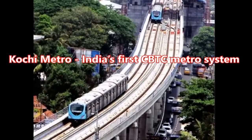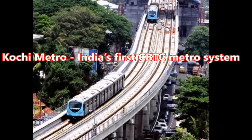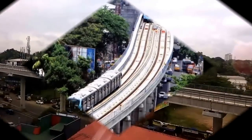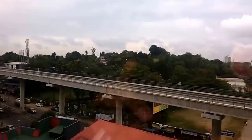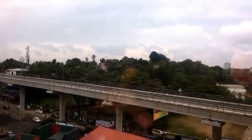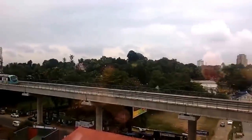Cochin Metro — India's first CBTC metro system. The installation of signaling and telecommunication equipment to enable India's first communication-based train control system is in the last lap on the Cochin Metro's 13-kilometre Aluva-Petta corridor, which is expected to be commissioned in the coming months.